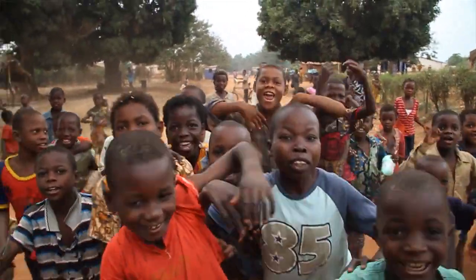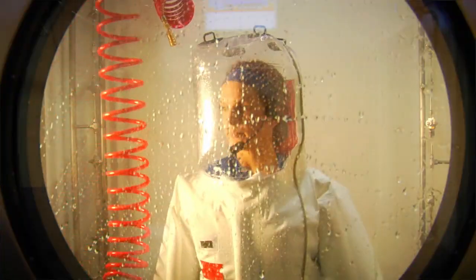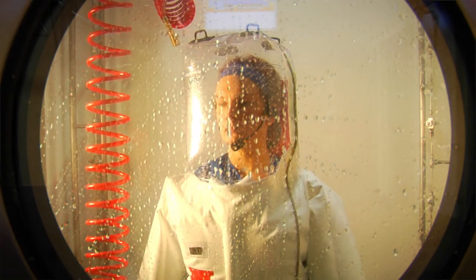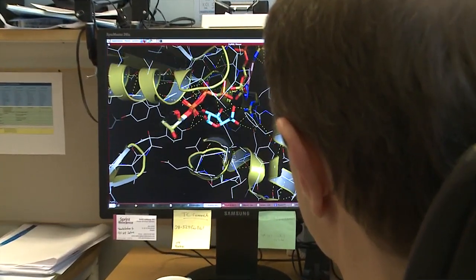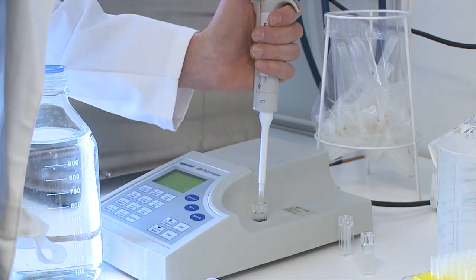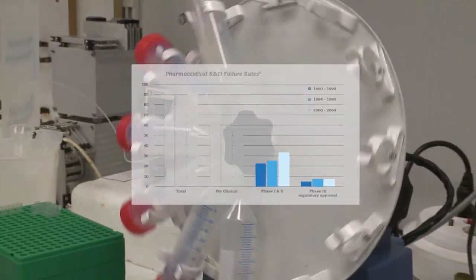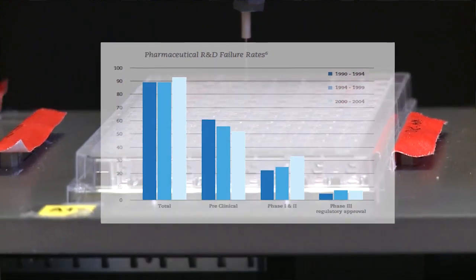But given the huge spending, surprisingly few new drugs actually reach the market. One of the biggest reasons for this are the stringent drug safety requirements that have been put in place to protect consumers. Accordingly, drug development costs have accelerated dramatically. Today, most drug candidates fail already in the labs, and of the few that make it, 90% go on to fail in clinical trials.